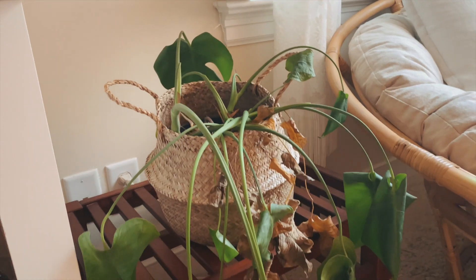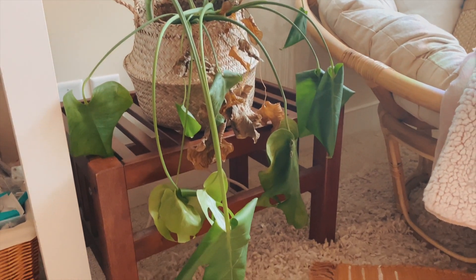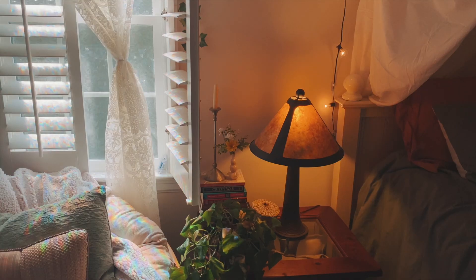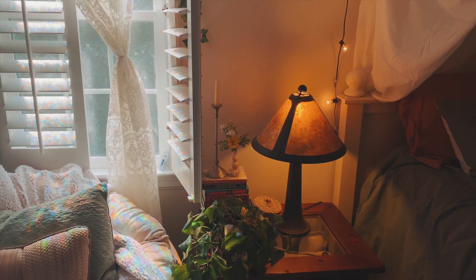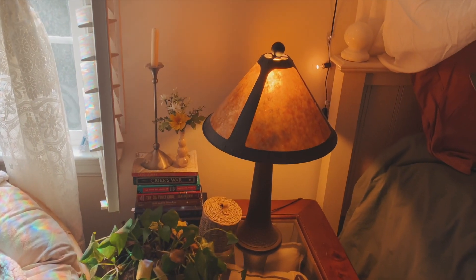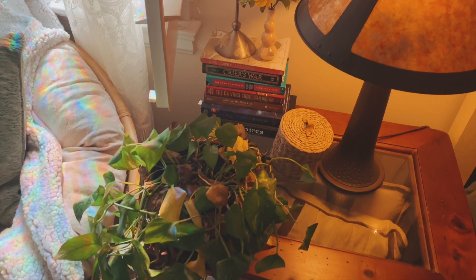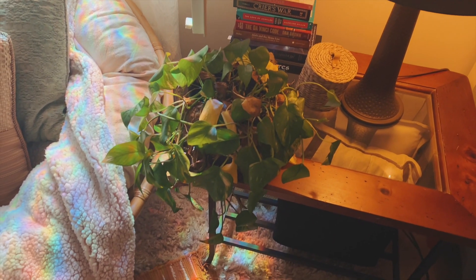Right next to the chair I have that same shelf I had before, except there's a lot less on it now. I have my monstera plant — she's doing okay, I promise. She just gets like that in this room. On my other side I have my nightstand, which I actually find myself using a lot more now, especially when I'm sitting in the chair. I just have some stacked books, a random candle, and my pothos plant. This plant has actually been doing very well in this room despite getting completely different lighting than it does at my apartment.